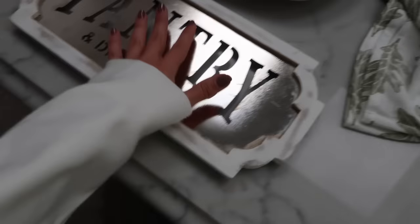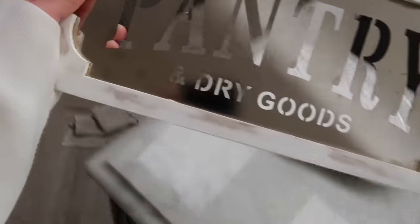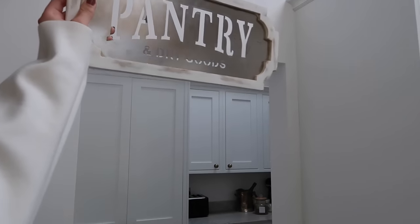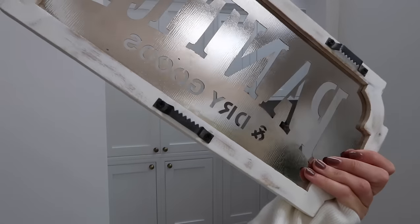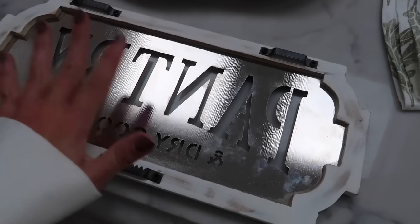I also have this pantry sign which I really want to pop up — I showed it in a vlog recently, I got it from HomeSense. I don't think command strips are going to work because of the bits that stick out, but I could unscrew them and see how that looks up there.